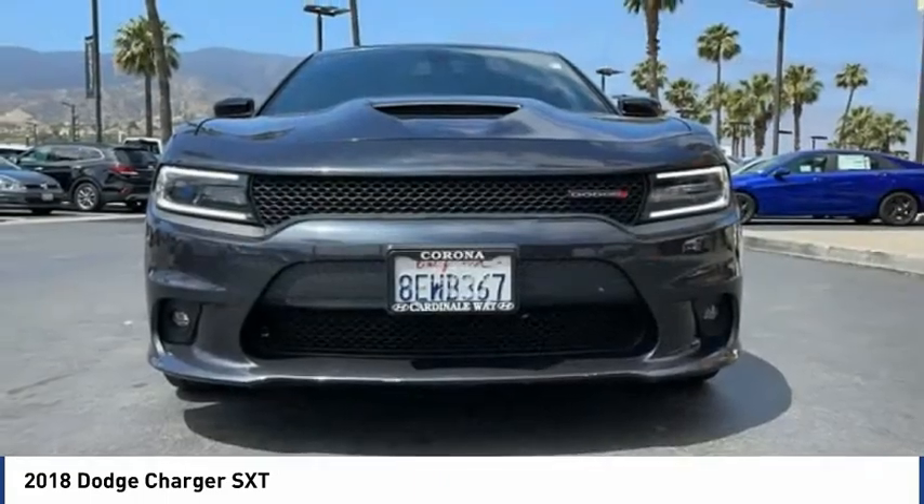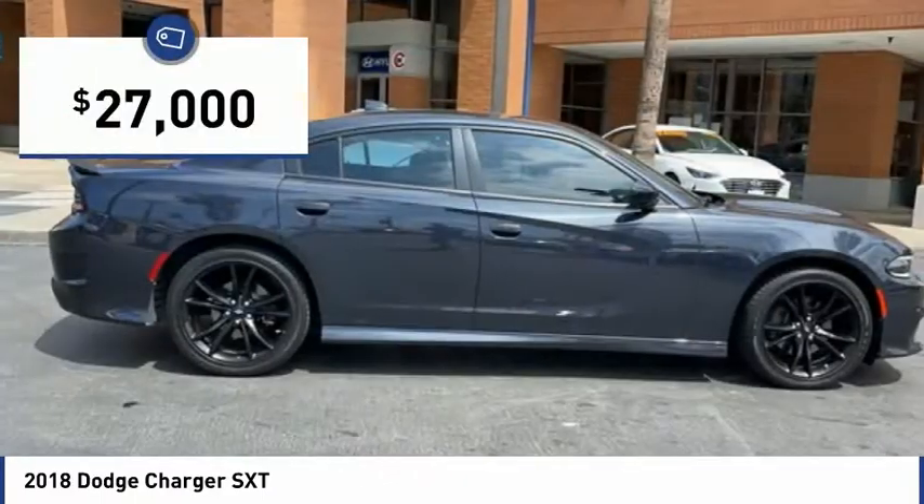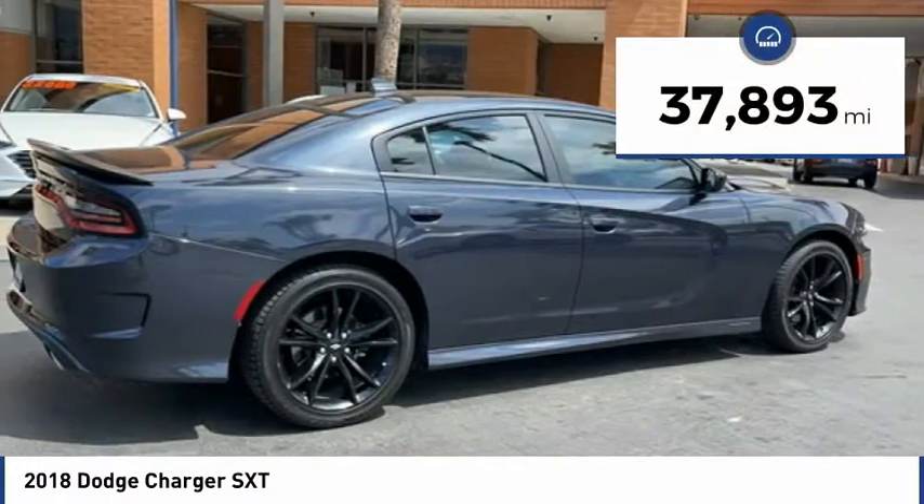Peace of mind comes standard with the Charger's 5-star government front and side impact crash test rating, and it is priced below $30,000. This vehicle has less than 40,000 miles.